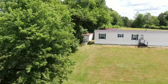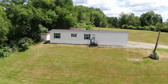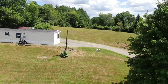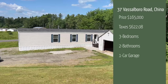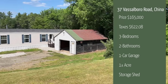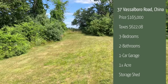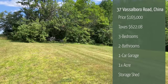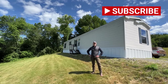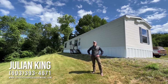Thank you for joining me on this tour of 37 Vassalboro Road here in China, Maine. The price of this property is $165,000, and the taxes on this property are $622. Have a nice day. Subscribe, like, and turn on post notifications so you see every time we list a new property. Thank you — this has been Julian with United Country Lifestyle Properties of Maine.